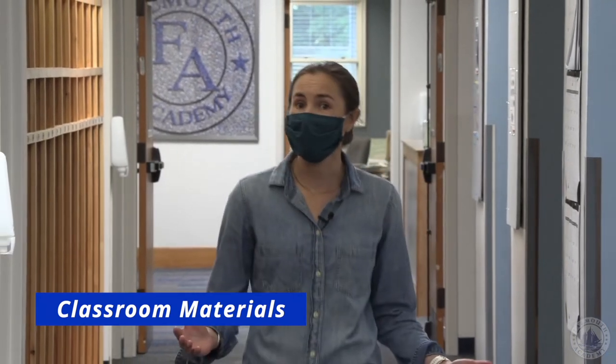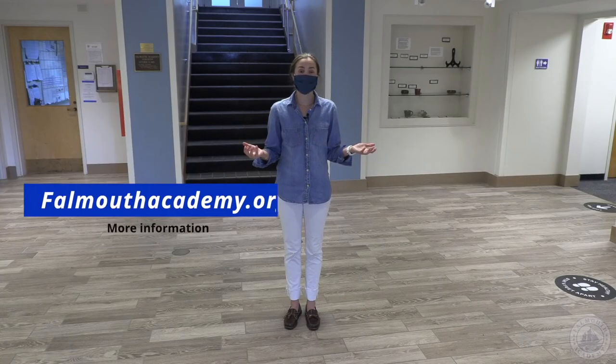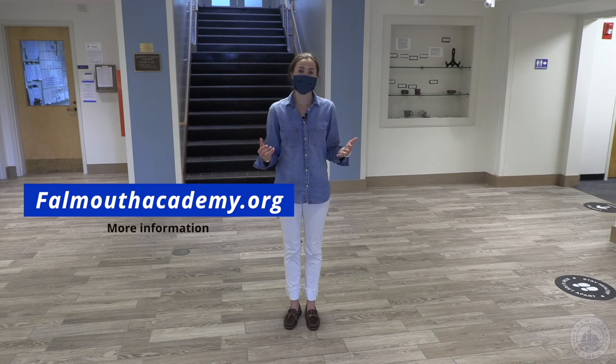Our locker area this fall will not be in use and students will be required to bring their belongings with them to every class. A list of the required items for students to bring can be found on the school website. Weather permitting, students will be able to go outside for mass breaks and lunch, like here in Hucker Yard or other areas on campus. These are just a few of our many health and safety protocols that we'll be implementing this fall. More information about our many other changes here at Falmouth Academy can be found on our school website. Even with all these changes we are still the same Falmouth Academy and we can't wait to see you in a few weeks.